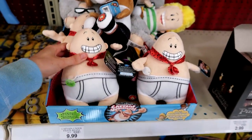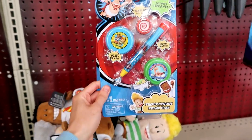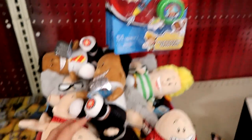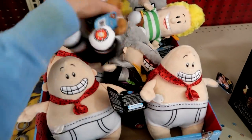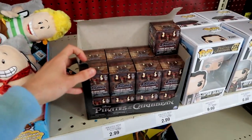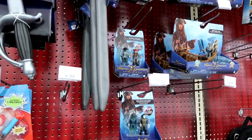They have the Captain Underpants plush and this new Captain Underpants Prank Preposterous Prank Pack — this is so exciting! I hope they make more toys. These are so fun. Then they have the Pirates of the Caribbean blind bags and the toys.